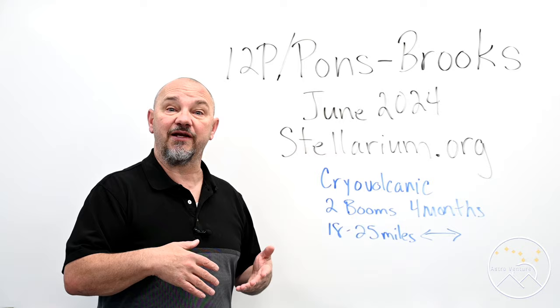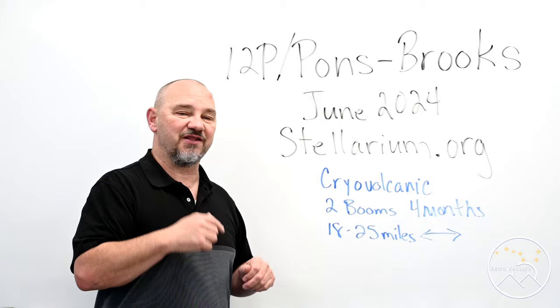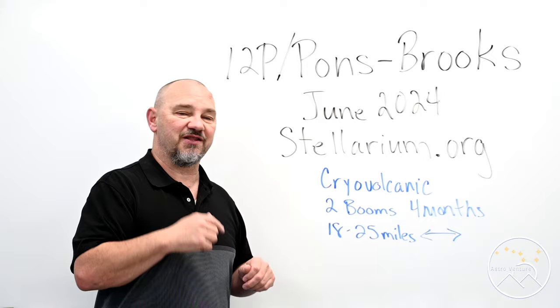If you like what we're doing here at AstroVenture, I want to welcome you and invite you over to our Facebook group, AstroVenture DSLR. And please consider liking, subscribing, ringing the bell, and sharing this video out to help us grow the channel. Until next time, I wish you clear skies and uneventful nights.